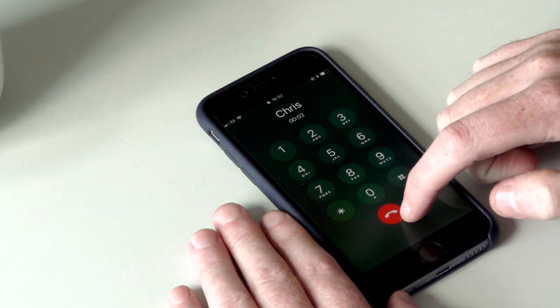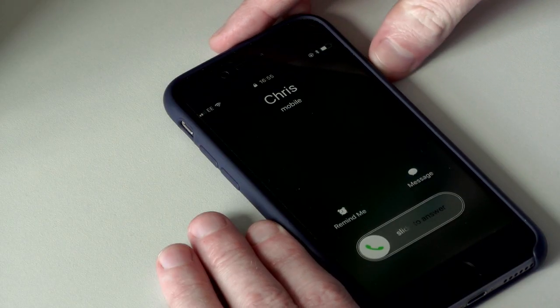Hi Chris. Darren, I want to see you right away. If someone calls and you don't want to speak to them, press the power button twice quickly to decline.